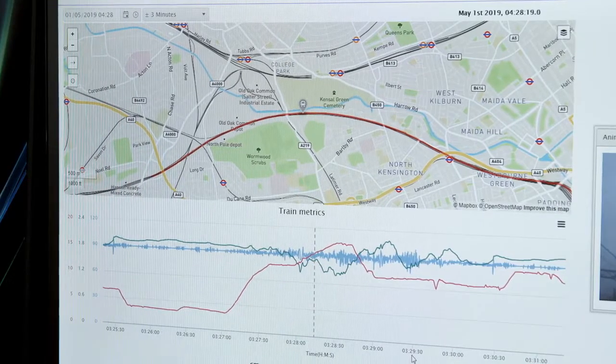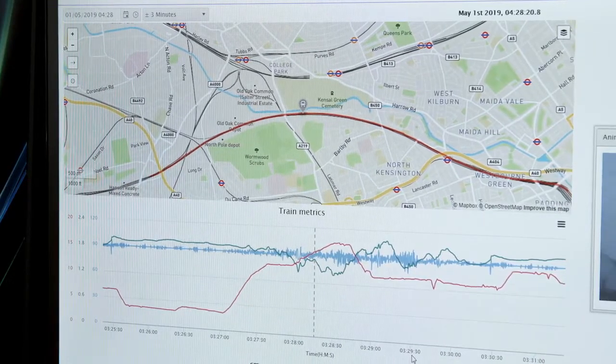We have a camera on the top of one of the trains in the fleet pointing at the pantograph, which is the metal arm that connects the train to the overhead electrical wires. We video that and then take the video back to a server we have in the cloud, and an algorithm produced by Oxford University processes that and turns it into meaningful numbers.